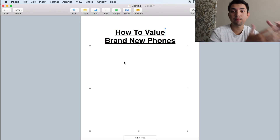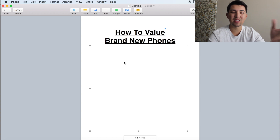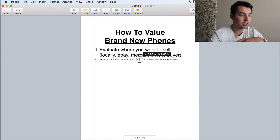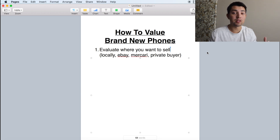So as you guys can tell, I am on my computer now, and I do have a couple of points I'm going to be walking through because there are a couple of different factors that will affect the prices that you'll buy and sell these brand new phones at. This is more specifically talking about the newer phones, like iPhone X and newer. And if you stick around at the end of the video, there is a bonus tip, so definitely stick around for that. Getting right into it.